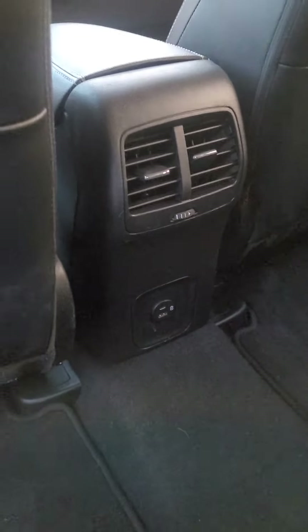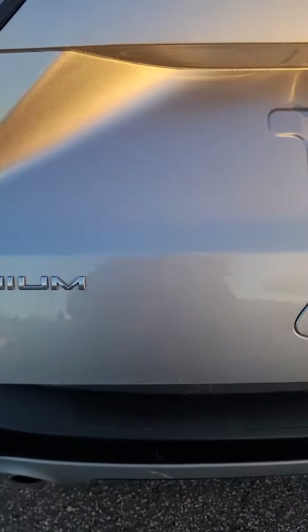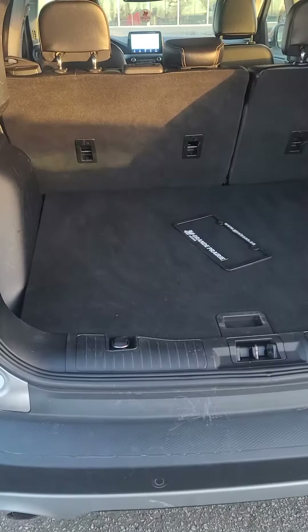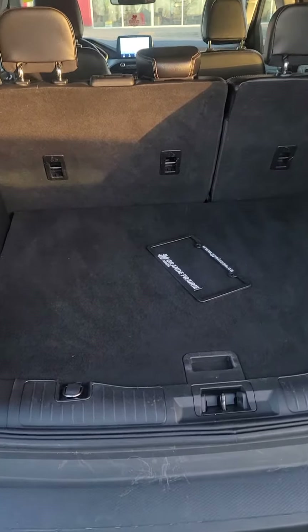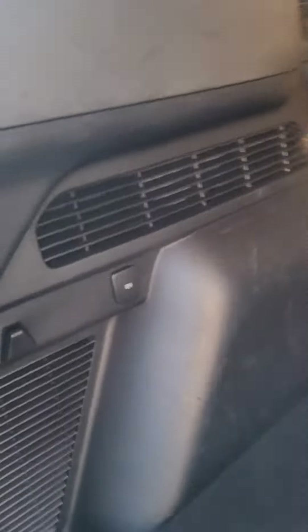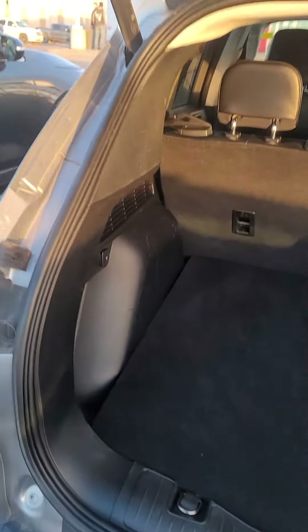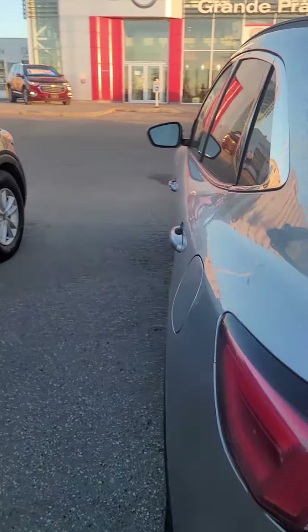In the back we have extra chargers again, really nice leather seats back here. The trunk is electric and has huge space. The back seats fold down 40/60 split, and there's a 12 volt there for camping, charging, or keeping a cooler cool.